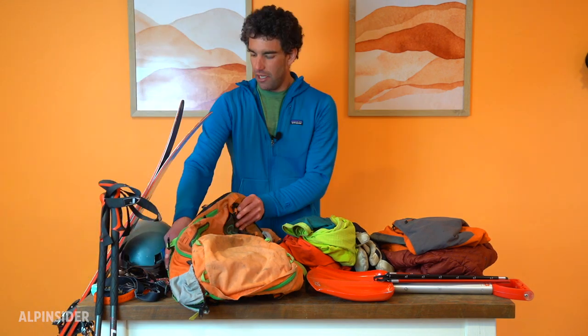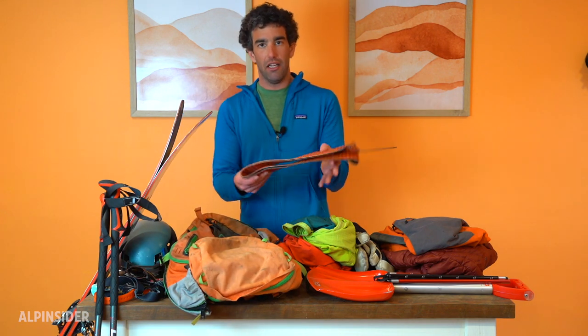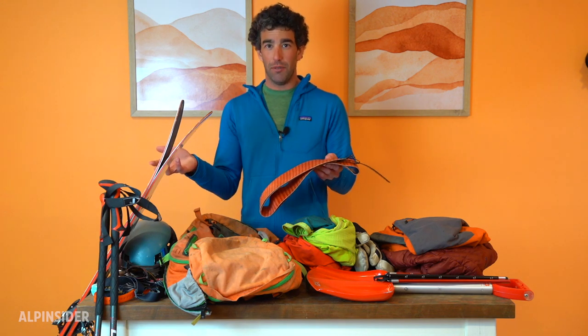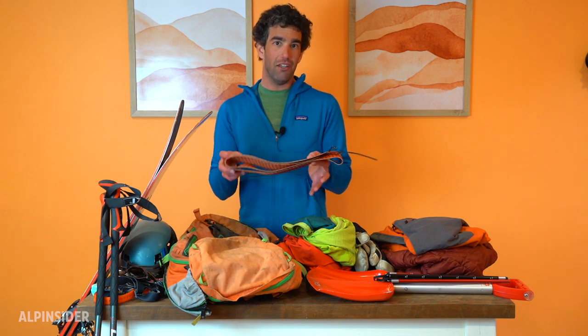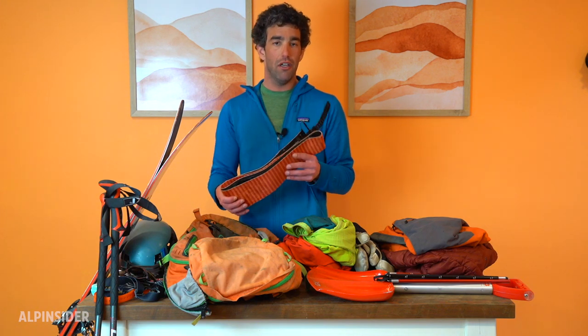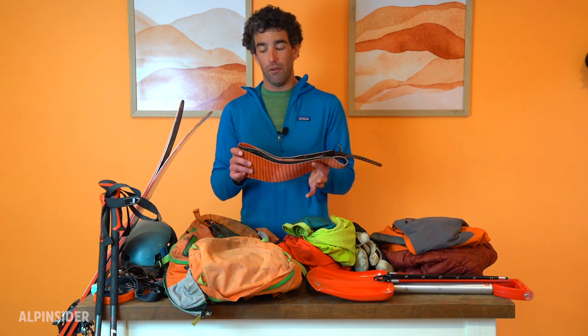I pair these skis with the Black Diamond Ascensionist nylon skins. What I really like about the nylon skins is that they do pretty well in wet conditions, particularly in the spring here in the Pacific Northwest where it tends to get really sloppy. I also like Black Diamond's glue quite a bit. The downside is that nylon doesn't glide as well in cold, powdery conditions. If you live somewhere like Colorado or the Northern Rockies with colder temperatures, mohair or a hybrid skin — something like the Pomoka ProGlide S — is going to work a lot better.